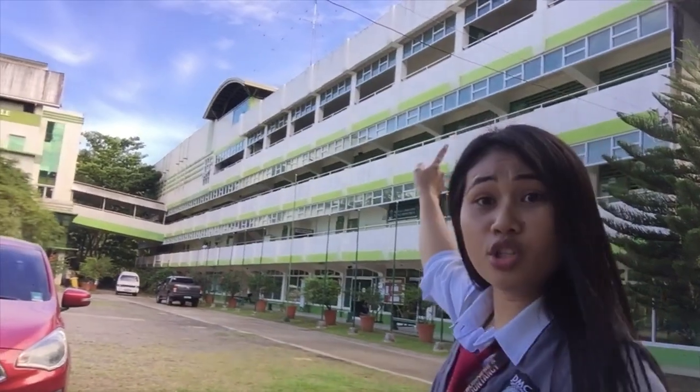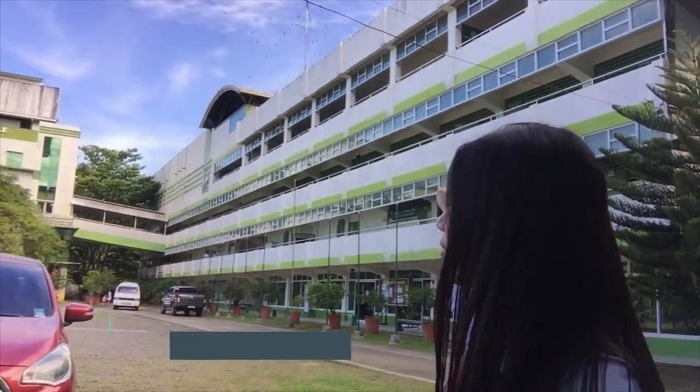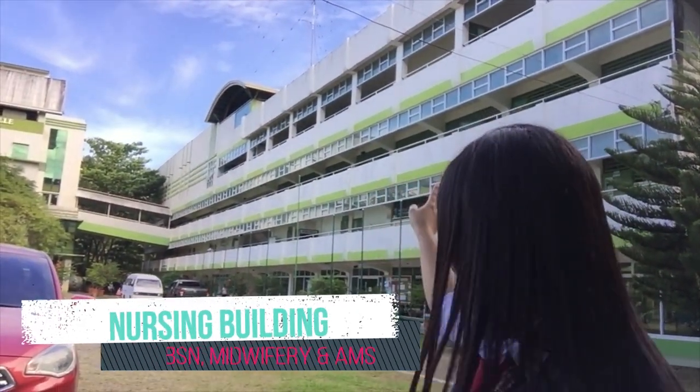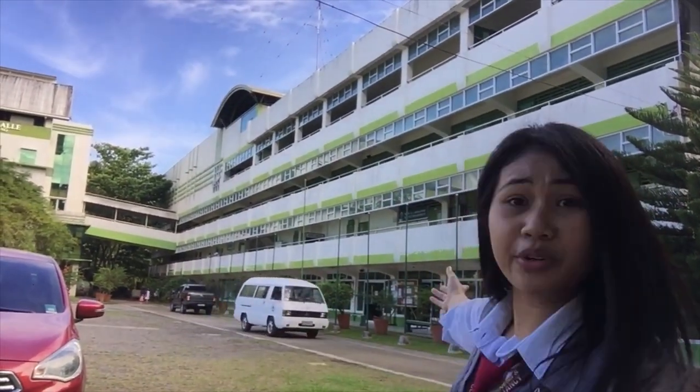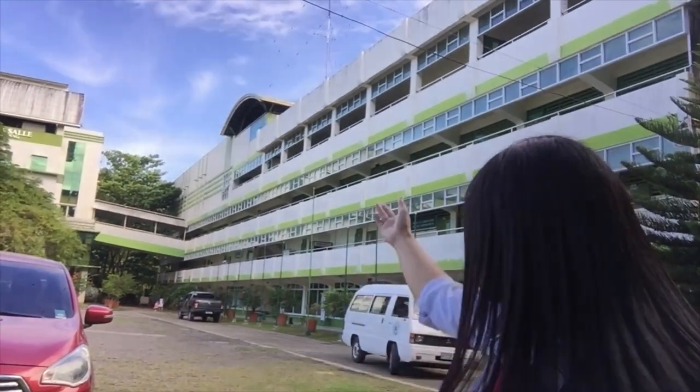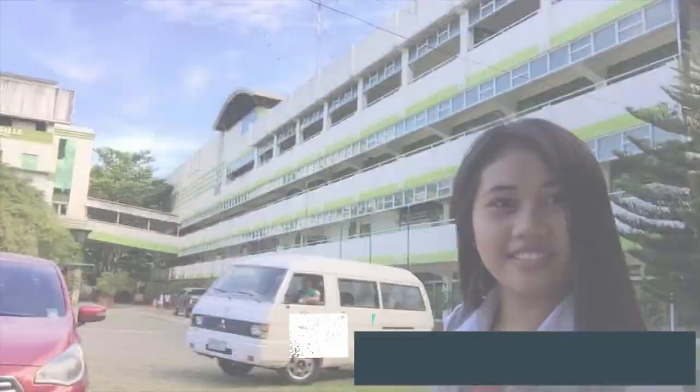We use multimedia rooms for classes. There are multiple multimedia rooms — MR1, MR2, MR3, and more — available for student use throughout the building.